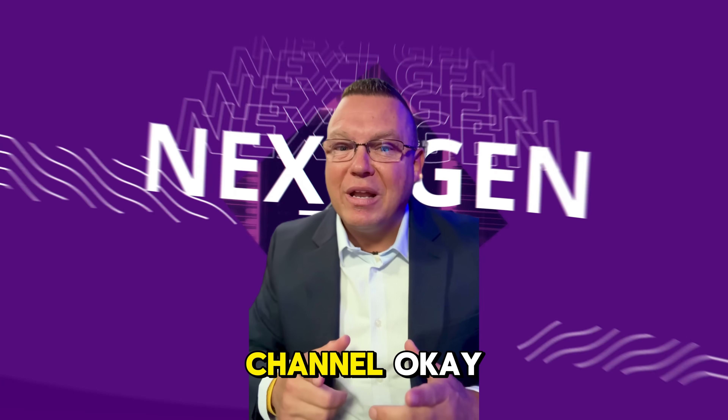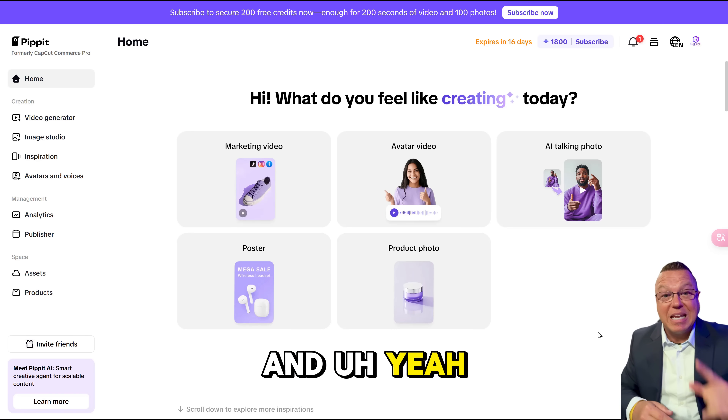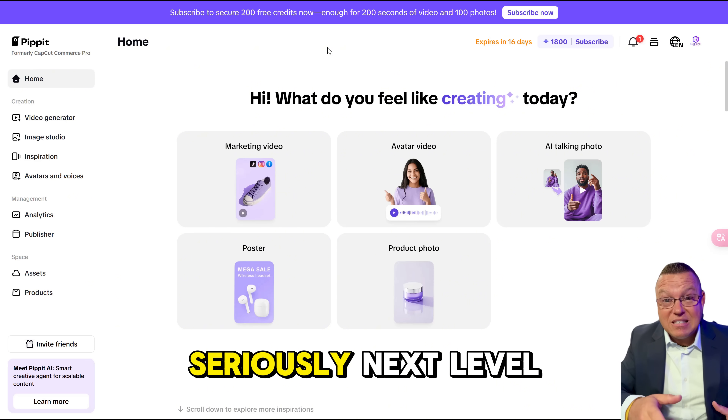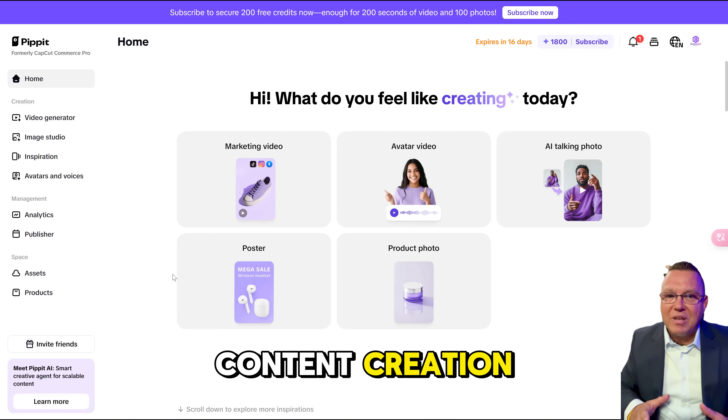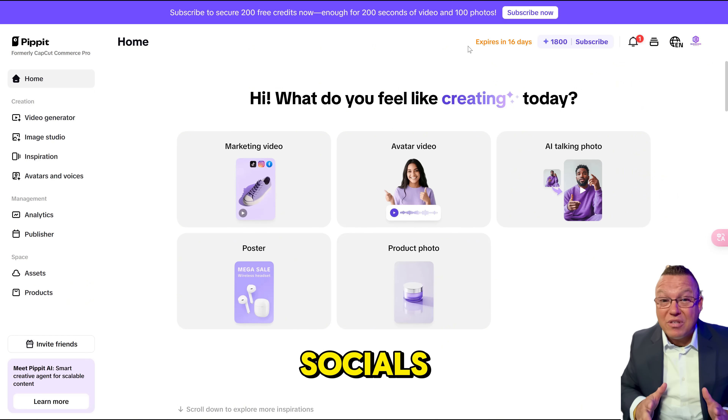Hey guys, welcome back to our channel. So super excited for today's video — I'm kind of stoked to show you something that's seriously next level. If you're into content creation, running a small biz, or just tired of spending hours editing stuff for socials, then buckle up.